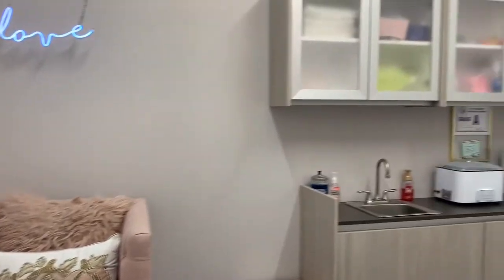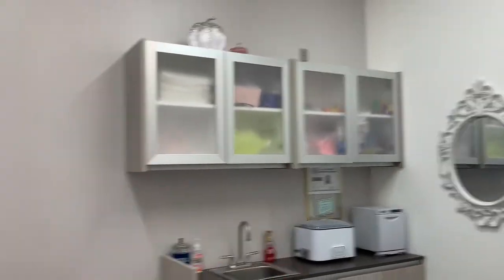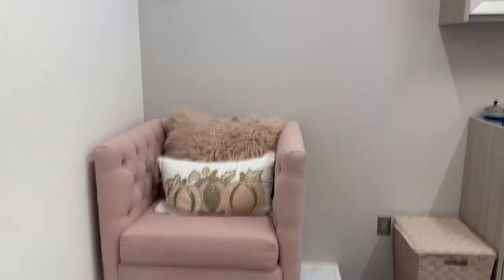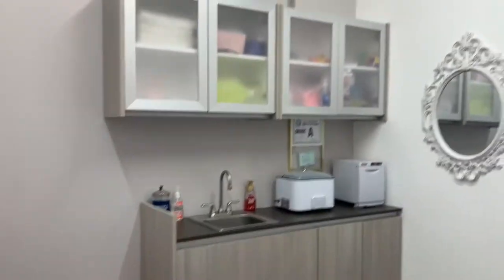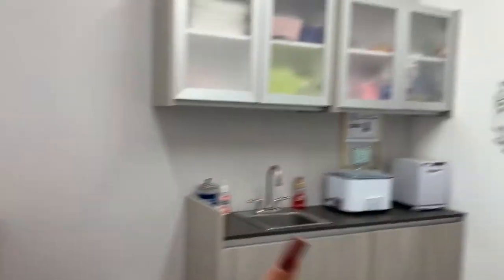So this is what the salon looks like now. I really didn't have a lot of fall decorations — just those two pumpkins and that pillow there. I think I'm just going to decorate all the top area and then do a Christmas pillow. I don't know what else I'm going to do, but let's go ahead and get started.